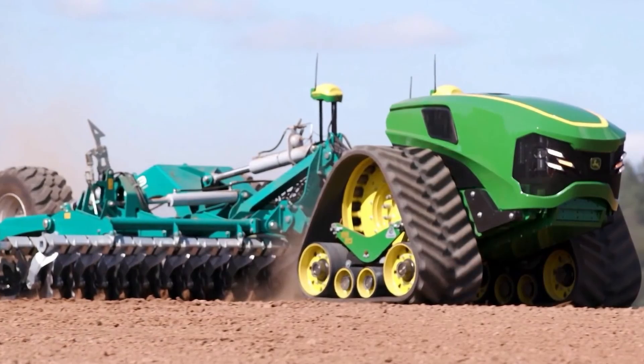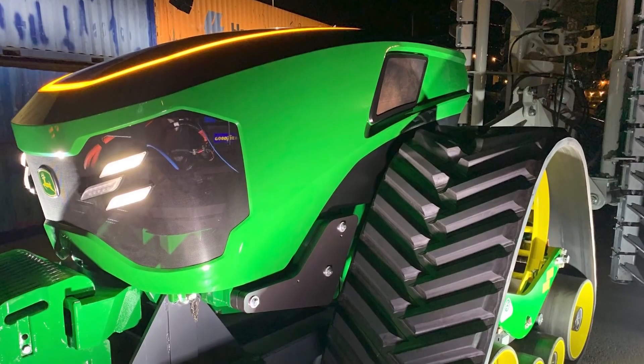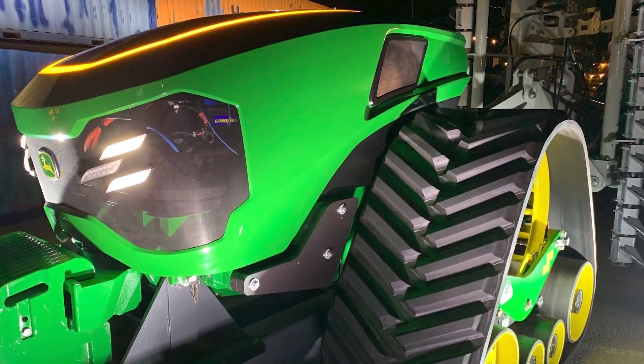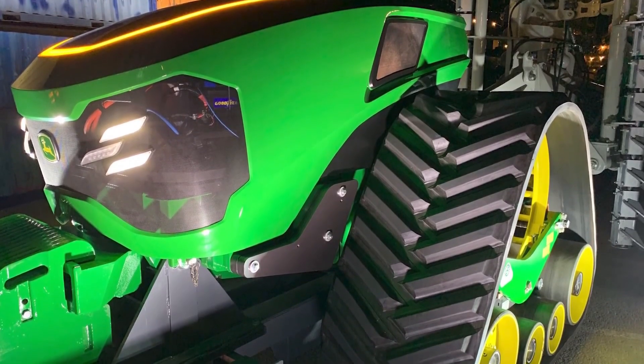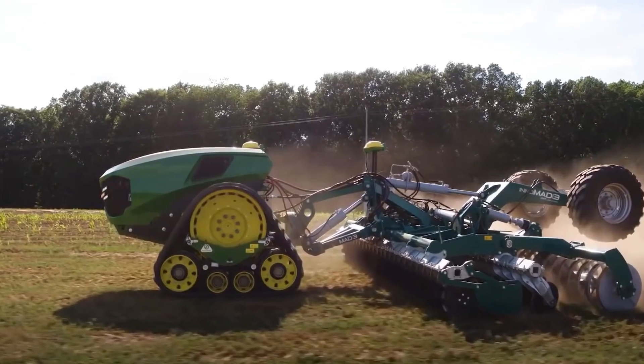The second type is fully autonomous tractors, which operate without constant human supervision. Instead, they use lasers and radio signals to navigate the field. However, there's still a controller who monitors them remotely to ensure they work properly.